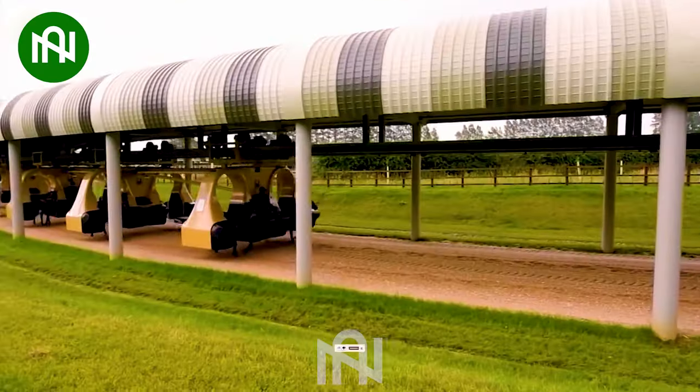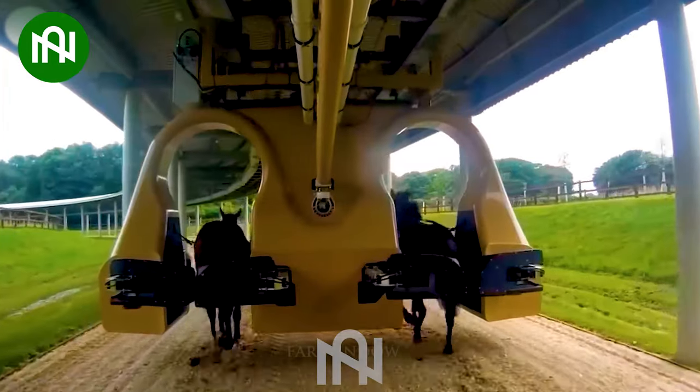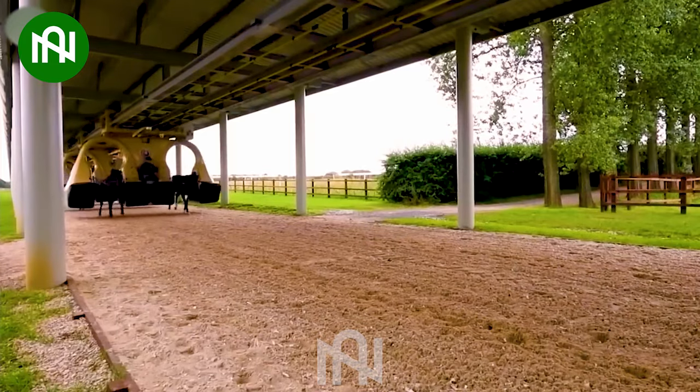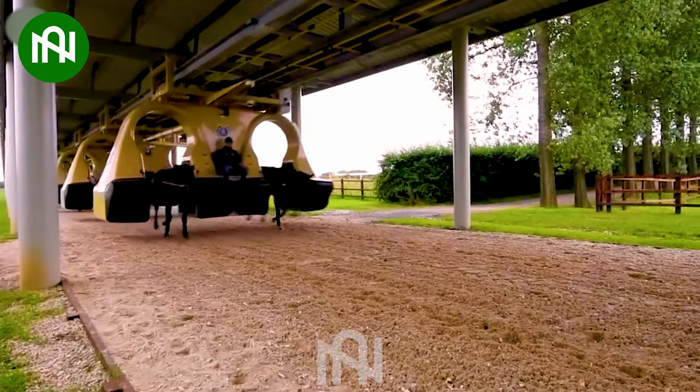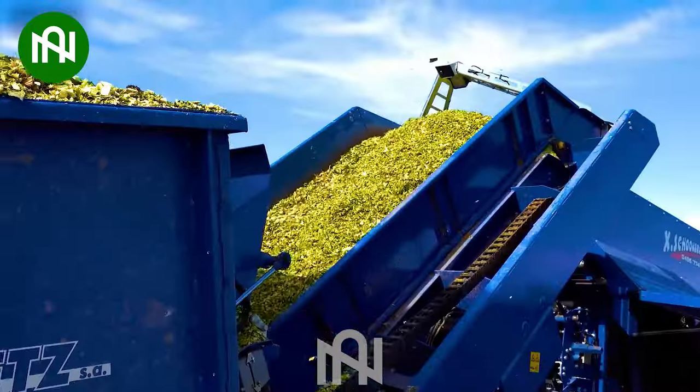It's amazing! I don't think this machine exists in real life. This is how a perfect corn bale is made.